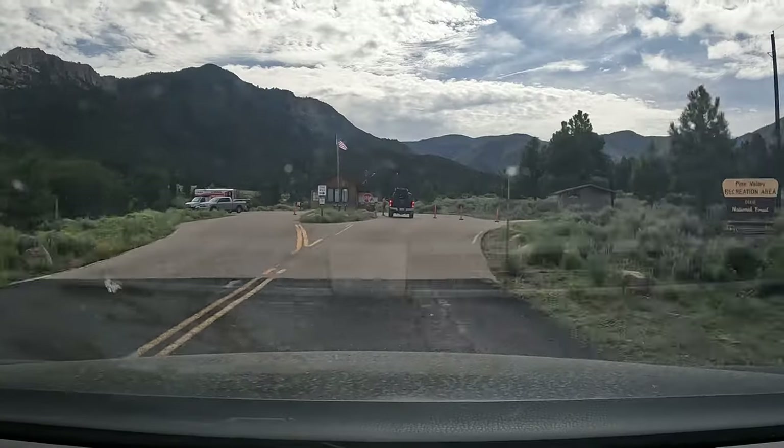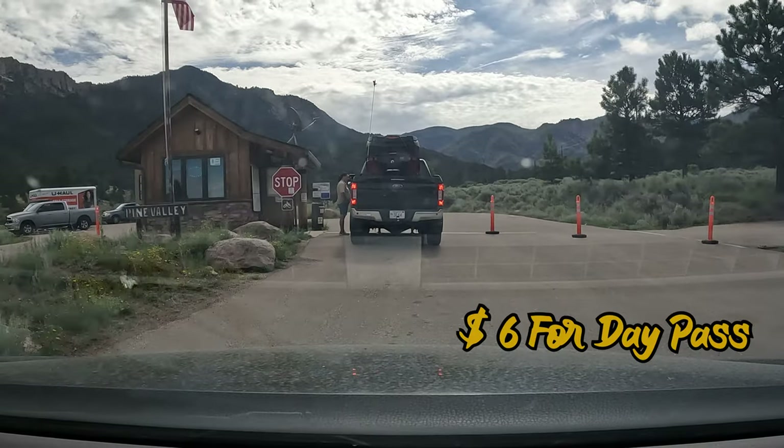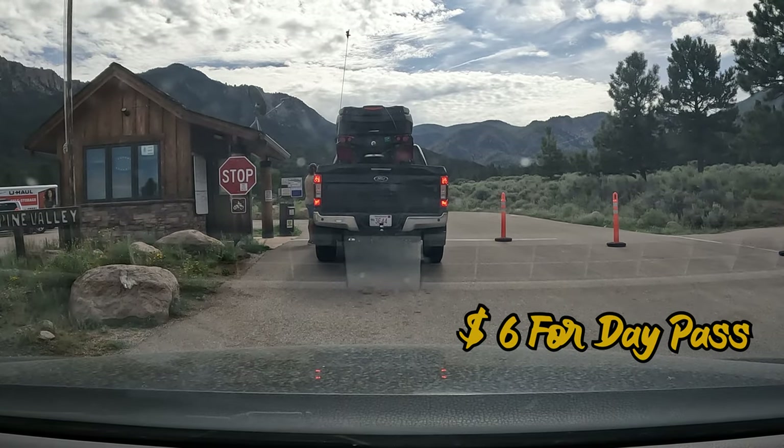Pine Valley is 45 minutes north of St. George. This state park has an entrance fee of $6 for a day pass.